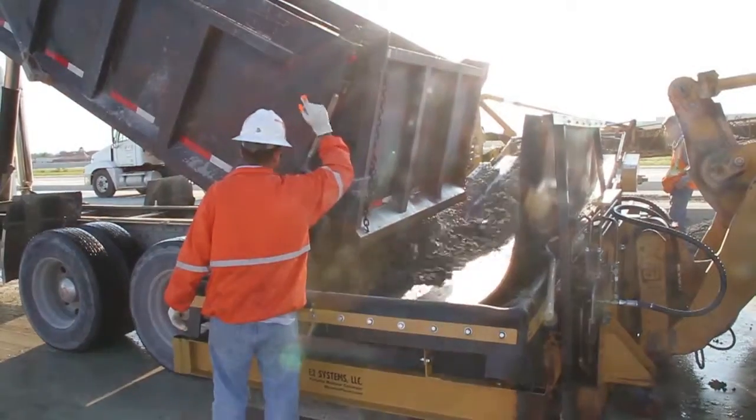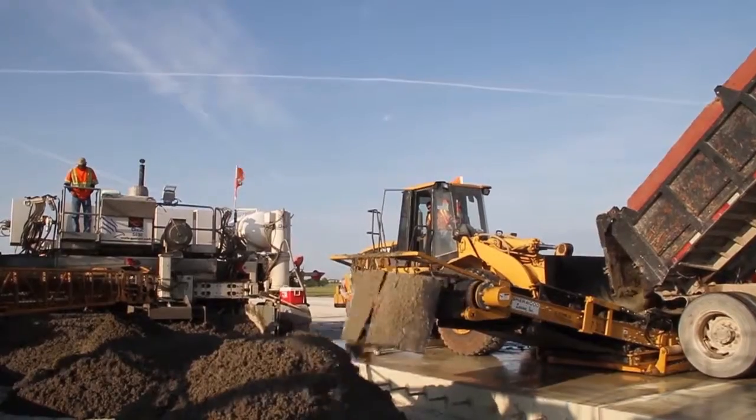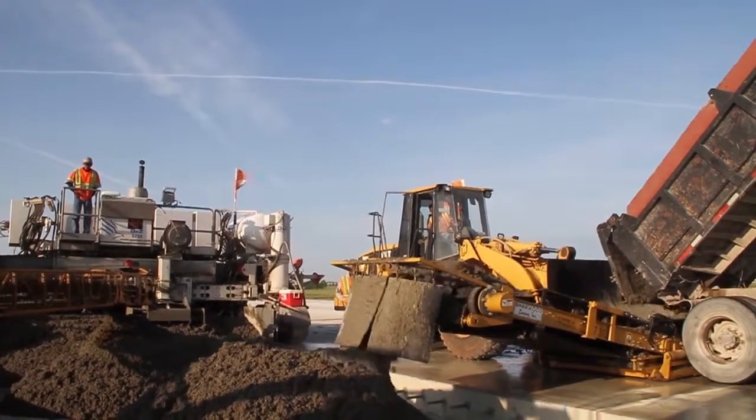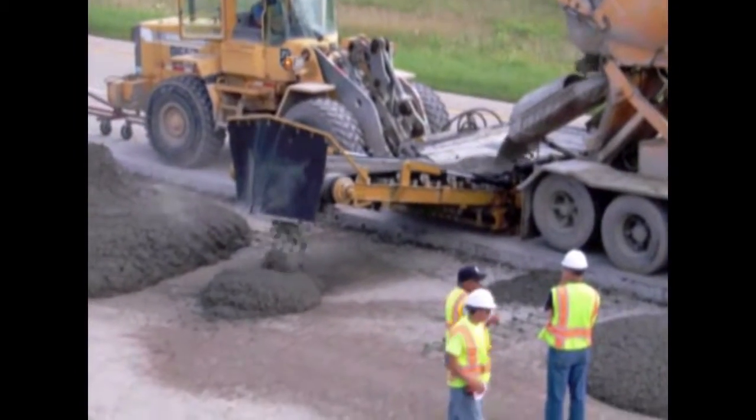The PMC can place over 300 cubic yards of concrete per hour to the road grade. The system outperforms conventional equipment by 2 to 1 and at one-fourth the purchase price.